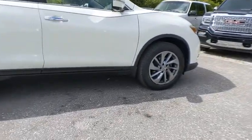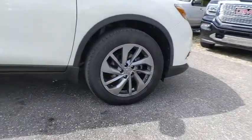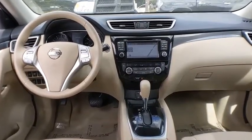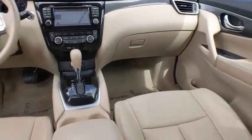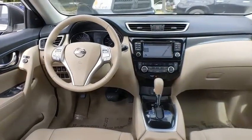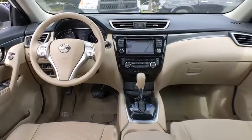This vehicle has less than 85,000 miles. Here are some of this vehicle's great options: heated mirrors, aluminum wheels, rear spoiler, power lift gate, brake assist, traction control, stability control, daytime running lights, engine immobilizer, and fog lamps.